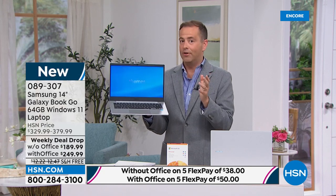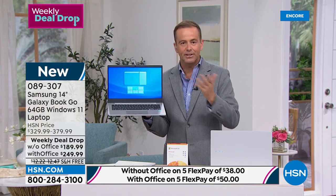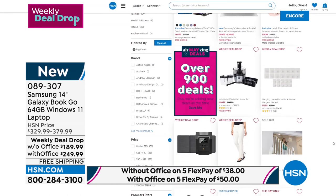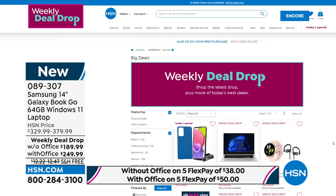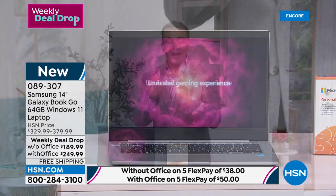Every Monday morning, we launch seven weekly deal drops that last for a week or until they sell out. We launched this back on Monday and it's nearly sold out. If you need a laptop for school, college, or university, or you're fed up with your laptop crashing, freezing, full of bugs or viruses, you might have just found the answer. Windows 11, and it's a Samsung Galaxy — $189. Bill Duggan, Samsung expert, tells us: yes, we went big for the weekly drop. This is the first laptop from Samsung in nine years on HSN.